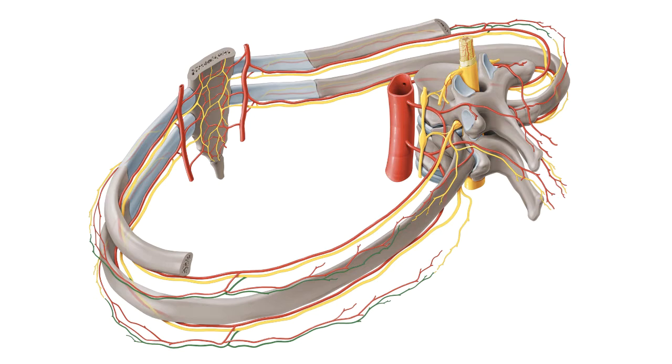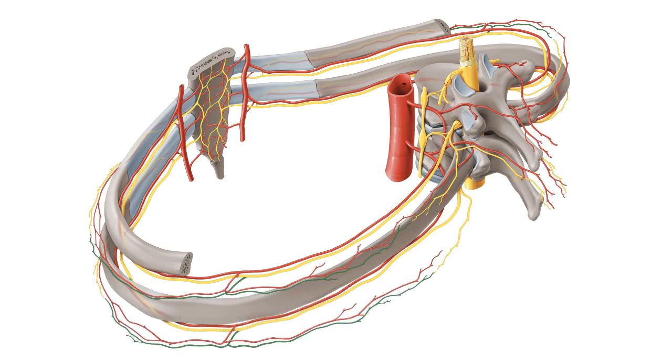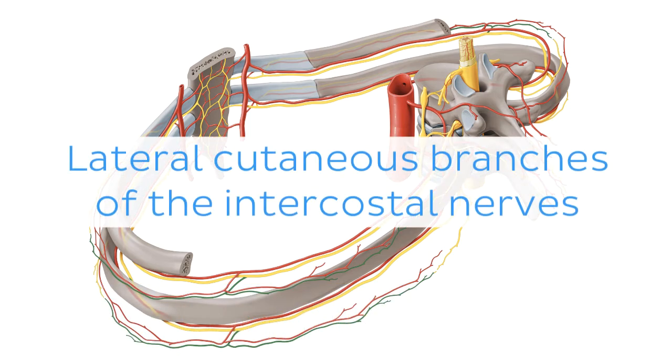Oh wait, and there is more! If you're interested in learning the anatomy associated with this term, we've added some links in this video's description box where you can find all the material you need to become an expert on the lateral cutaneous branches of the intercostal nerves.